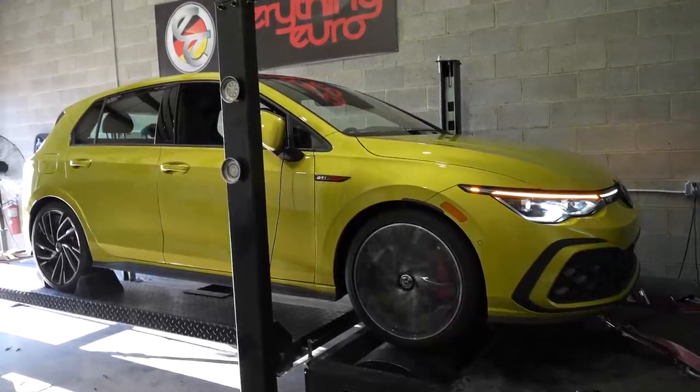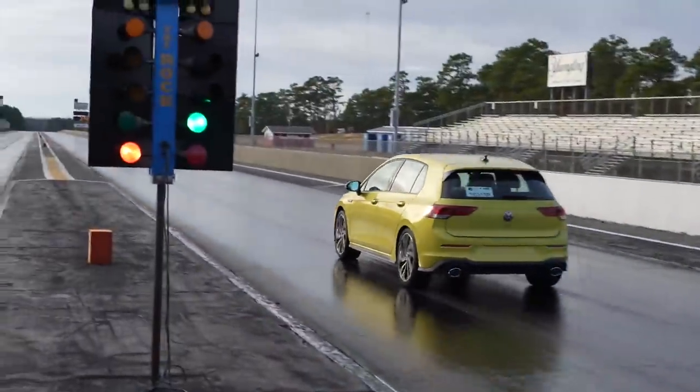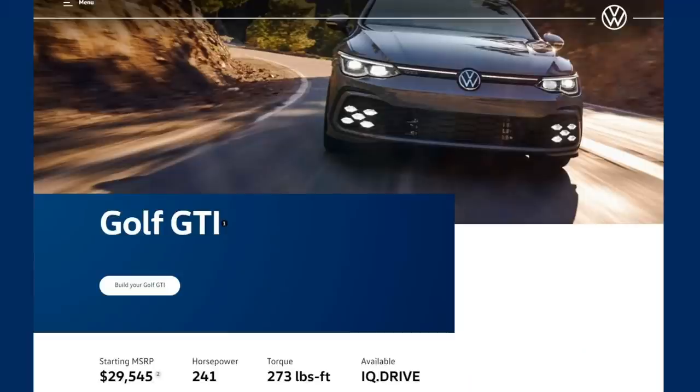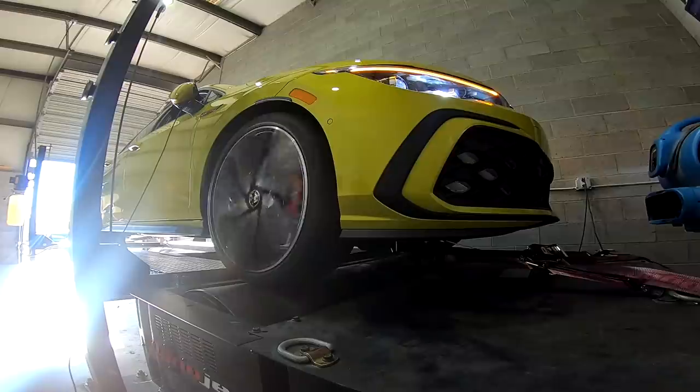Today we're going to dyno our Mk8 GTI and take it down the drag strip. When new cars come out, people obsess over horsepower and torque numbers listed by manufacturers, as well as zero to 60 times and quarter mile times shared by the media. This often leaves people wondering what the real world numbers actually look like, so today we're going to find out starting with a dyno.